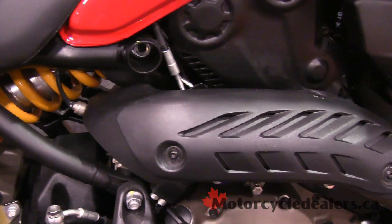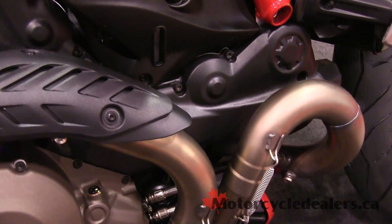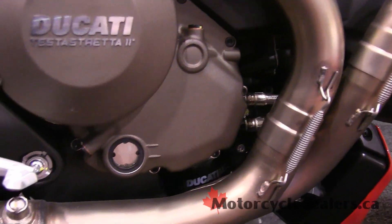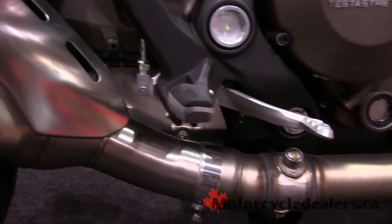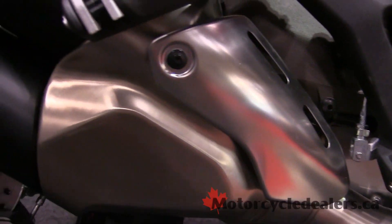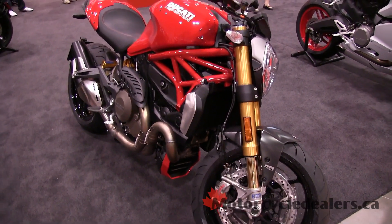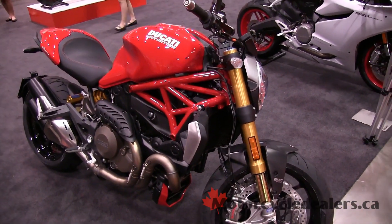The bike boasts traction control, riding modes, ABS, and just a slew of features that Ducati is known for. With this Desmodromic valve system creating such a smooth mid-range power band, 145 horsepower with a bike under 400 pounds will just make for an incredible ride. Also very, very planted on the road.